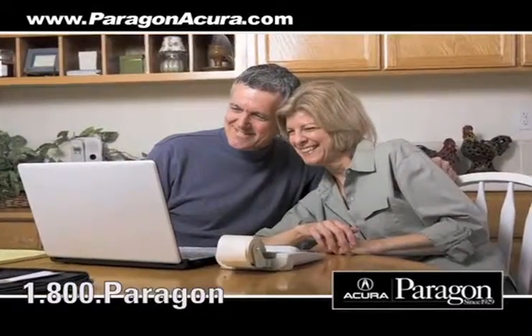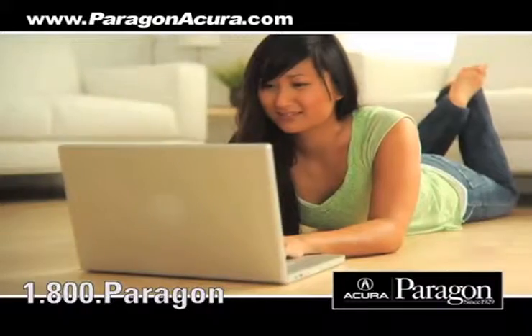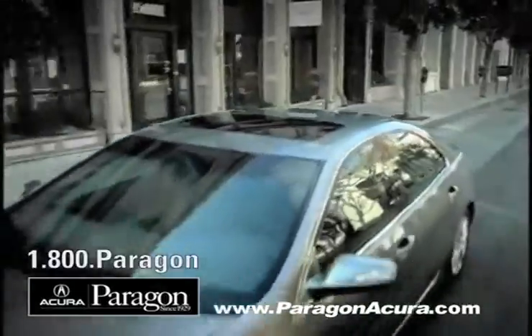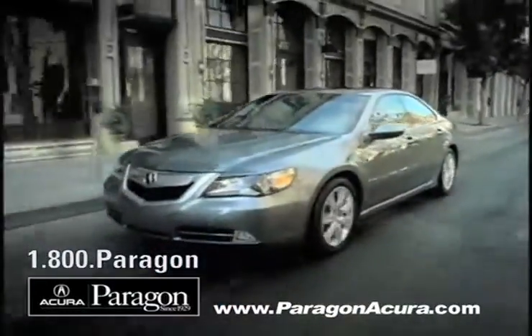print out money-saving service coupons, get information about our high-tech collision center, and when you use a certified dealer service station, you get the best trade-in price for that vehicle.